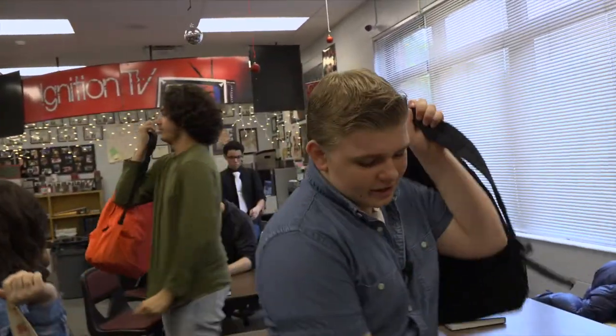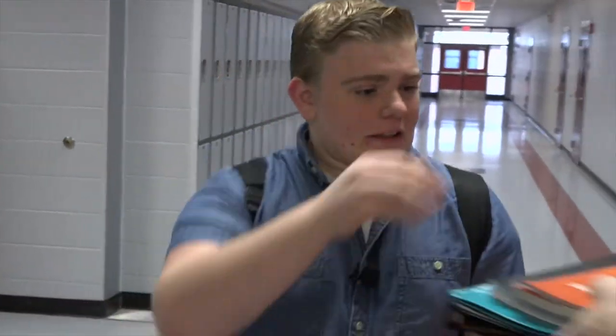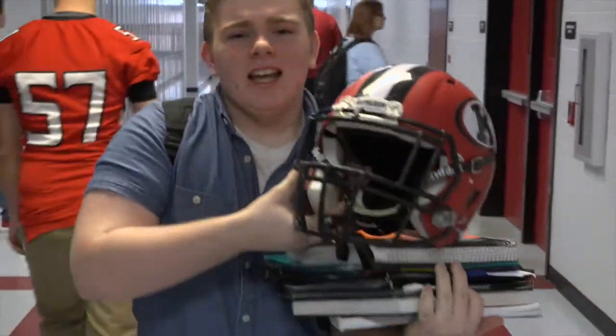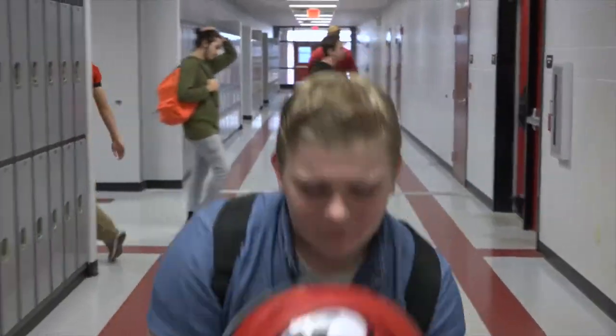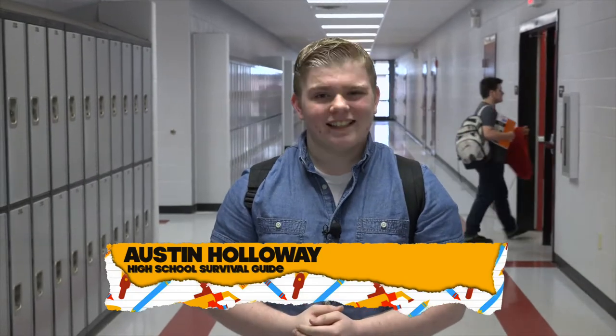Being a high schooler is no easy task. Sometimes all the aspects can be overwhelming. Struggles among high school students include many things — classwork, extracurricular activities, and even just getting through the day. It may seem like a lot, but I promise you, you can do it. I'm Austin Holloway and I'll be your high school survival guide. Let's get started.